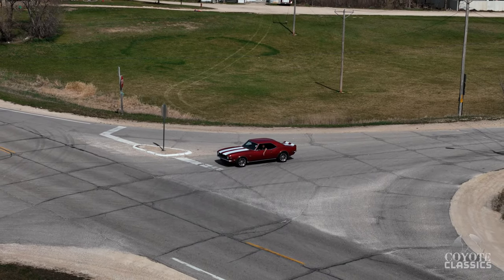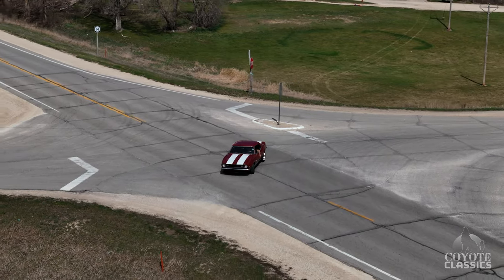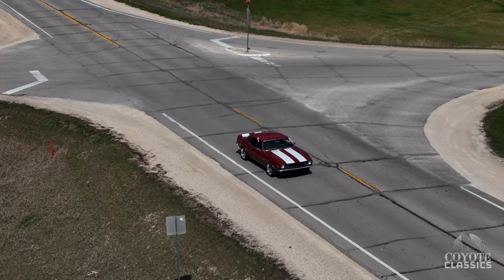It surprised you, didn't it? I was — I was impressed. We drove a lot of fast cars this week. This is just right up there with all of them. It is. It's the cheapest.